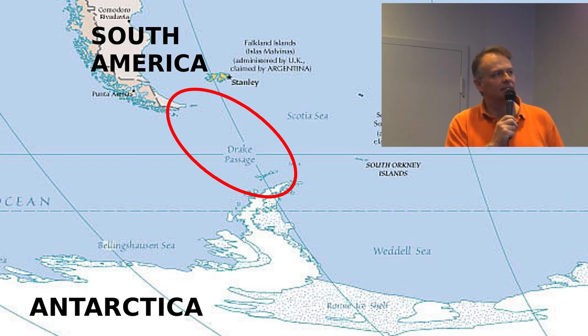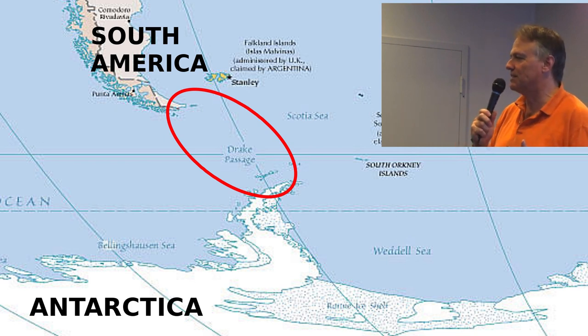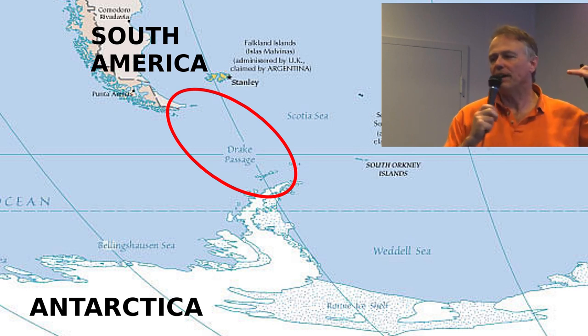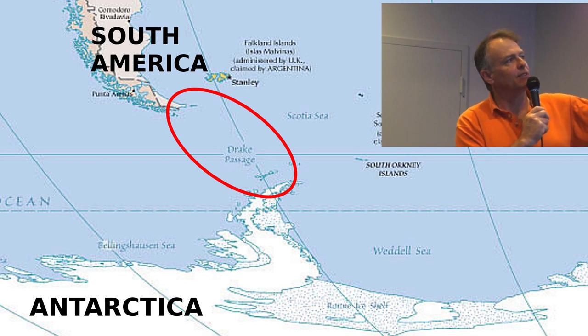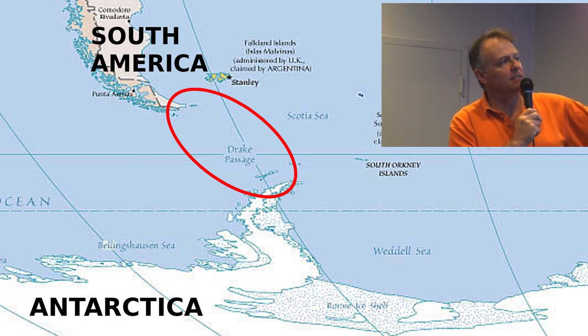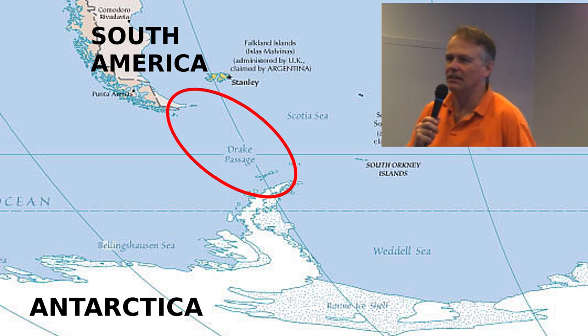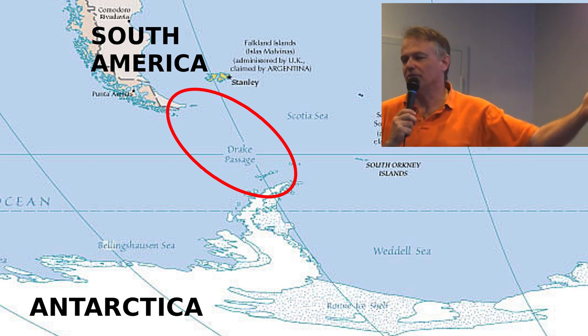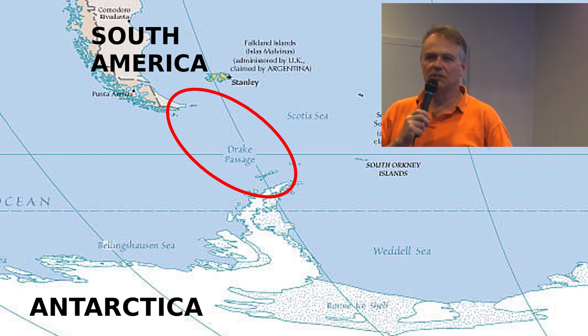To get to Antarctica, you've got to get across the Drake Passage. This is roughly 600 miles, and it's the stormiest seas in the world. All the weather systems go from west to east around the world, and here they tend to get deflected by the Andes Mountains and by the Antarctic Mountains, and forced into this relatively narrow gap. All the sailboats that charter out to Antarctica — and they all charter from here — have stories about being knocked down to horizontal or worse.